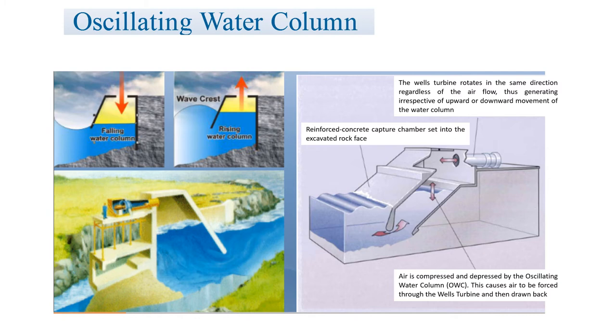The oscillating water column generates electricity in a two-step process. As a wave enters the column, it forces the air in the column up past a turbine and increases the pressure within the column. As the wave retreats, the air is drawn back past the turbine due to the reduced air pressure on the ocean side. The Wells turbine rotates in the same direction regardless of air flow, thus generating power irrespective of the upward or downward movement of the water column. The air is compressed and depressed by the oscillating water column, which causes the air to be forced through the Wells turbine and then drawn back.